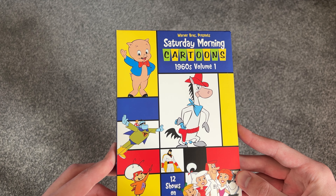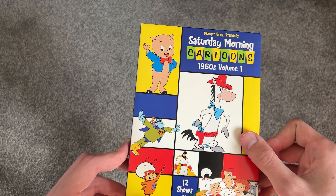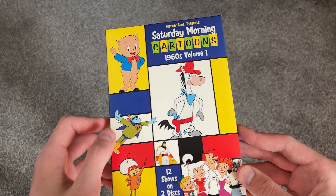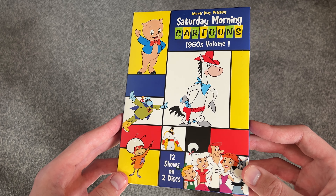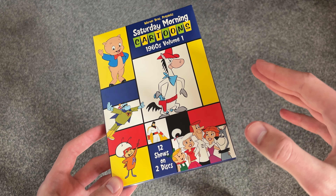Saturday Morning Cartoons 1960s Volume 1. You've got the Jetsons, Space Ghost, Quick Draw McGraw, Atom Ant, Frankenstein Jr., and Porky Pig. I never really watched those last two, but I did watch Space Ghost Coast to Coast — just not the original one.